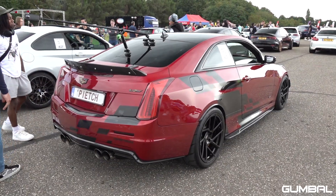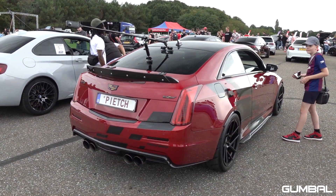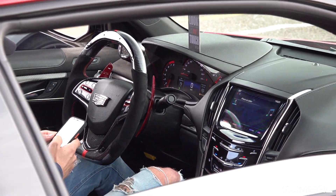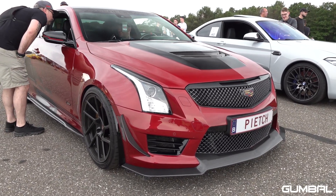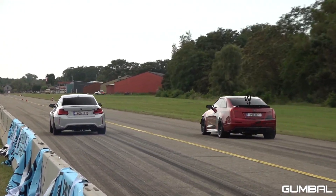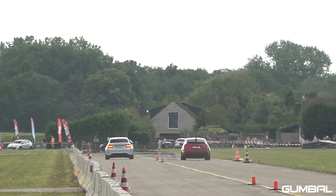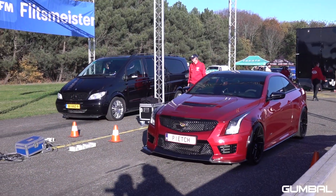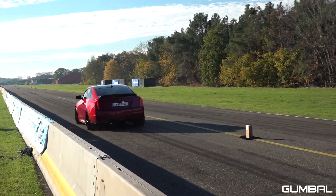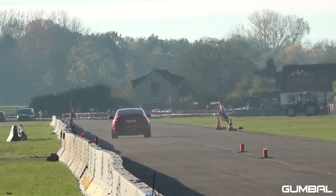I don't know what to do — they killed me. Hold the button!